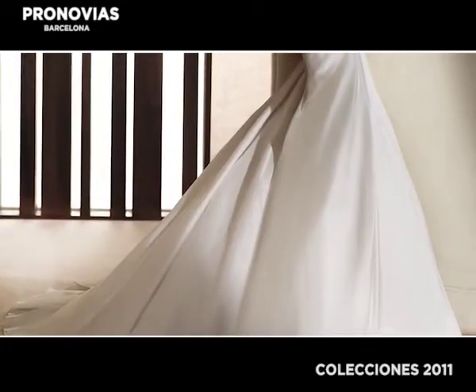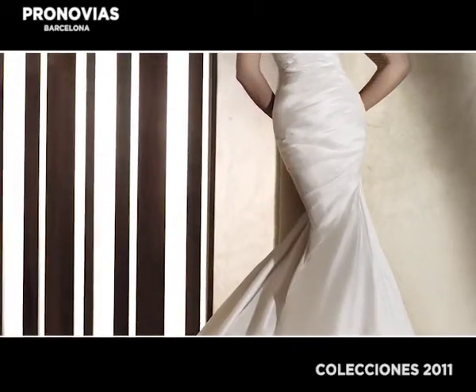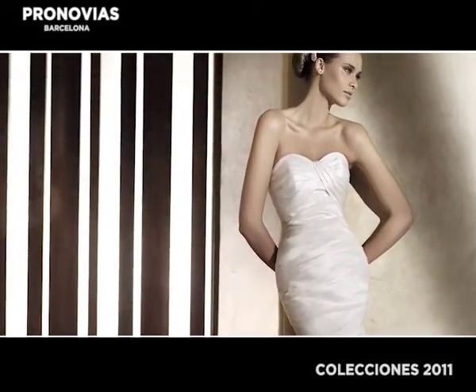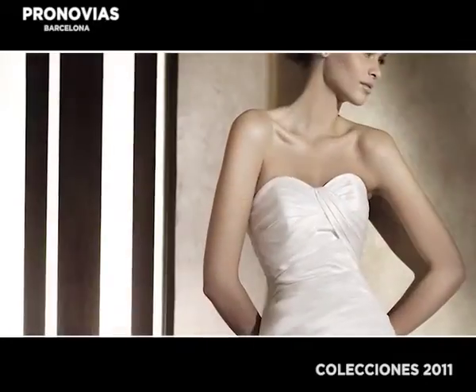ProNovias takes pride in our distinctive designs and elaborate skirt styles. The Alma gown is a perfect combination of elegance and sensuality. This sophisticated design emerges from the mermaid silhouette, which enhances the body's curves to make a flattering shape. A subtle drape outlines the form and wraps the body from the knee to the empire waistline.